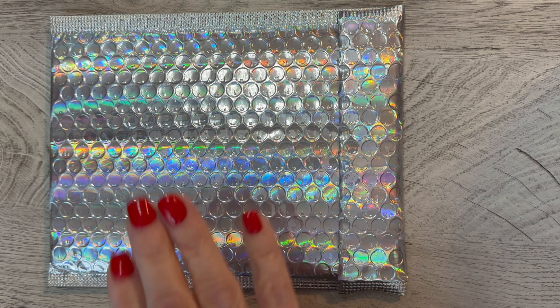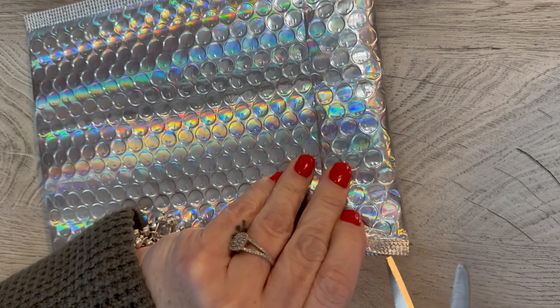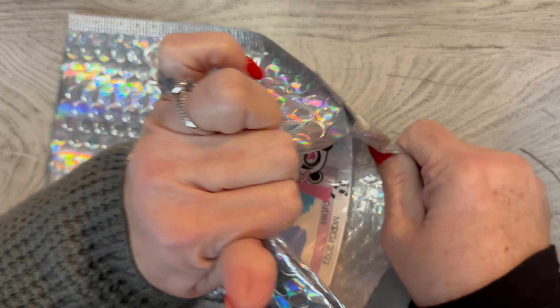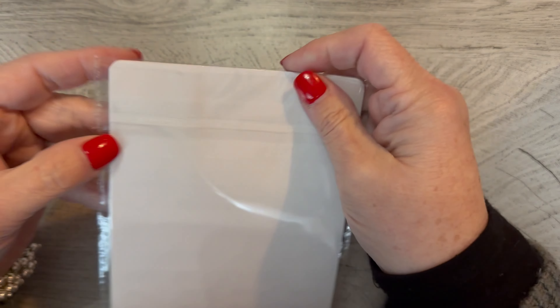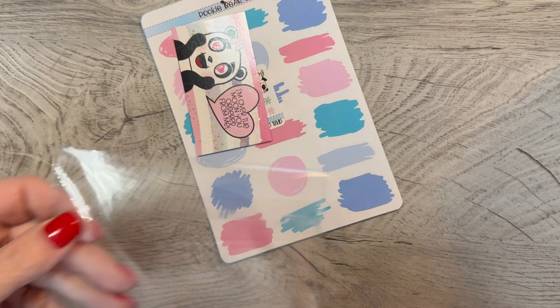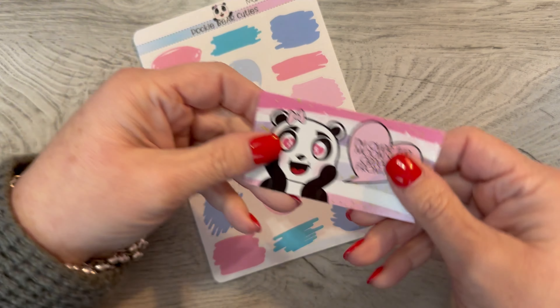Hi everyone, it's Tammy and this is a package from Pookie Bear Cuties. This is going to be her monthly functional kit. She does not have a subscription, but every month on the first of the month she sells a subscription-type kit — a functional bundle. She usually sells out in a couple of days, but I really like it so I've been getting it and I'm planning on getting it for at least 12 full months so I can have these in my stash.